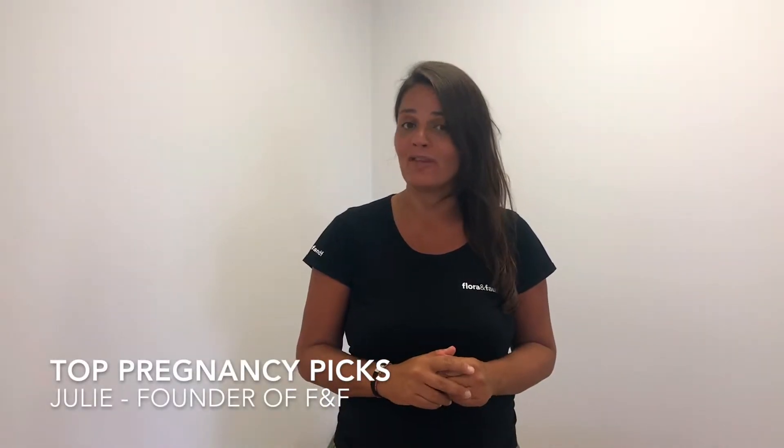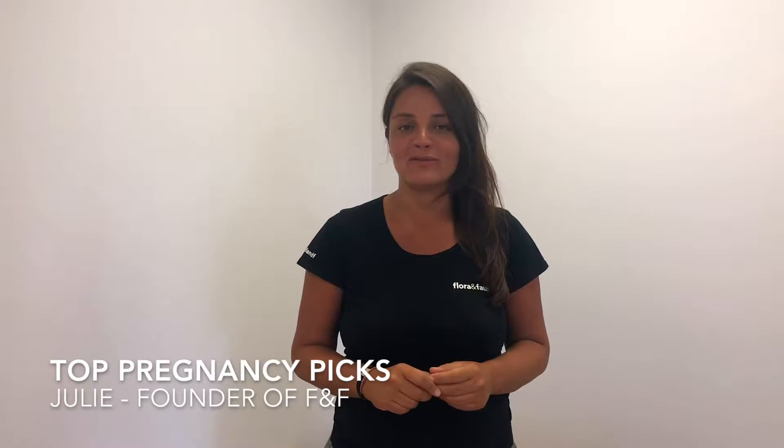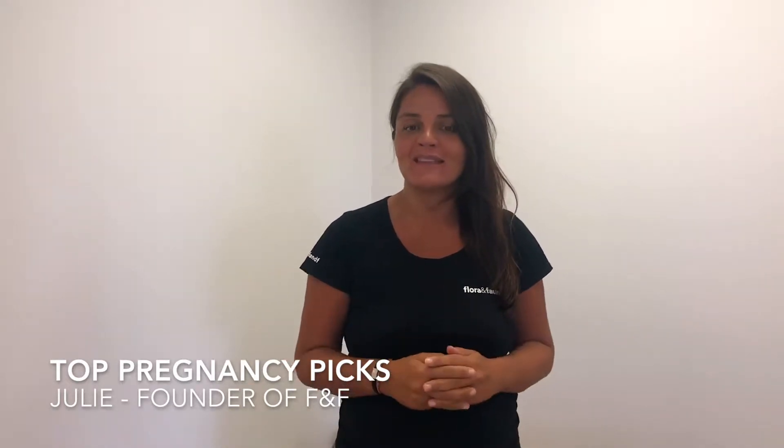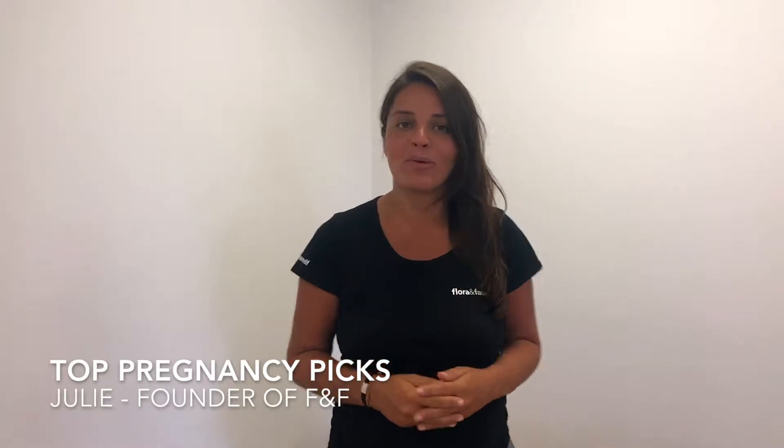Hi there, I'm Julie and for those of you who don't know me, I am the founder of Flora and Fauna. I have some very exciting news in that I am 35 weeks pregnant.